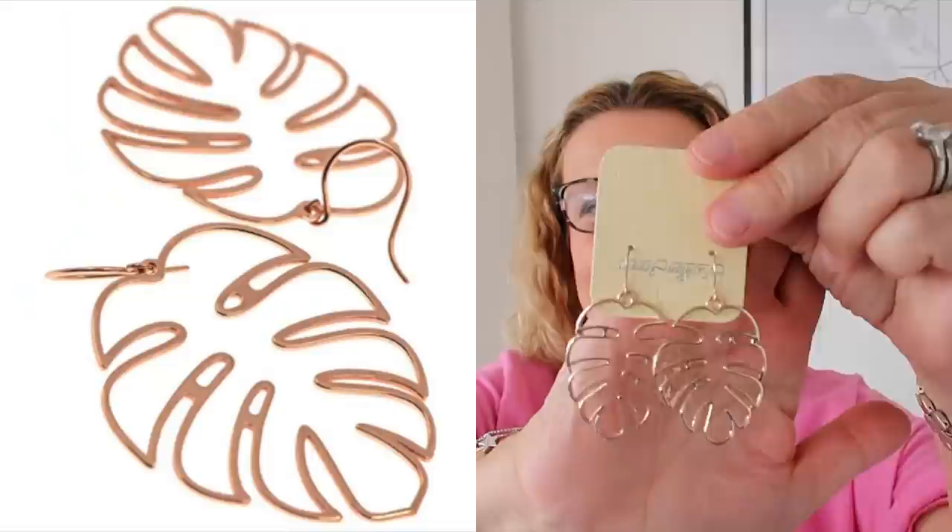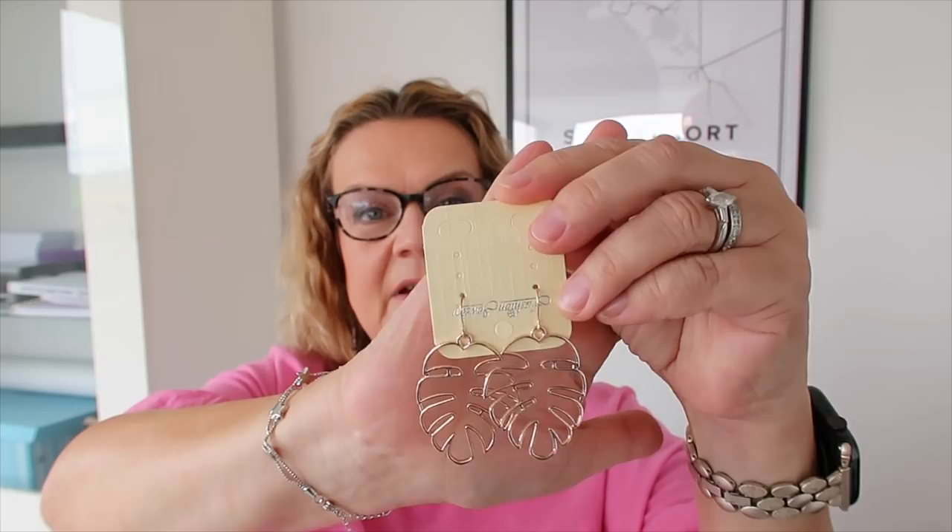I liked the silver ones so much I decided I needed to buy them in rose gold as well. They came from a different Amazon seller and were slightly more expensive — the grand total of three pounds 21 with free postage. They did take a couple of weeks but came well before the expected delivery date shown on Amazon. I haven't worn the rose gold ones yet, but I've worn the silver ones a lot.